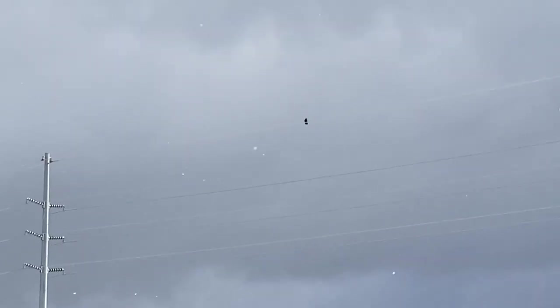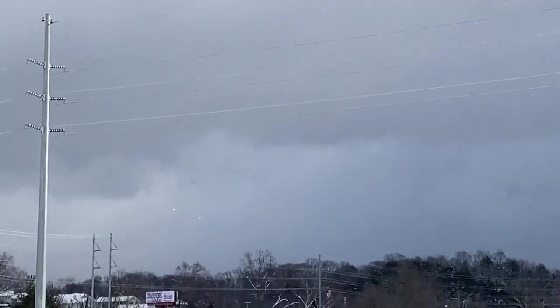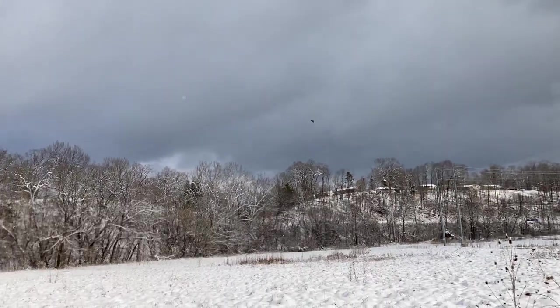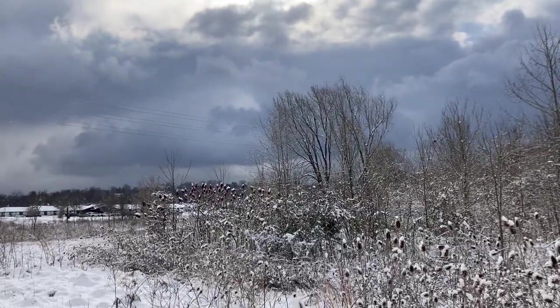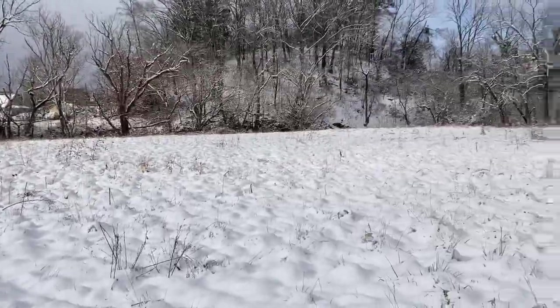There's some kind of big bird that just landed on that power line up there — let me see if I can get a picture. Yeah, that's just a crow, as the crow flies. We actually have a dark sky but the sun has peeked out a little bit, making for some interesting lighting.